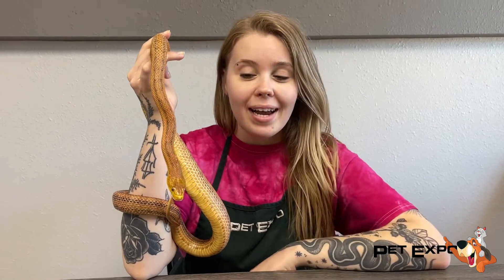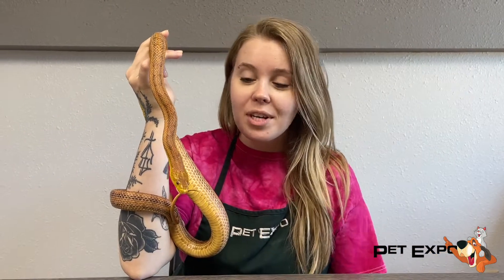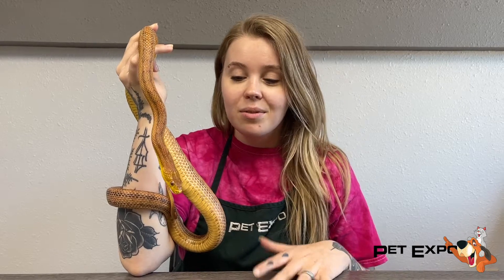Hi everybody, today we have Rocket, and he is a full-grown Everglades rat snake. This dude was actually surrendered to us a few weeks ago, and he's been doing really well in our care — eating really good, great attitude.